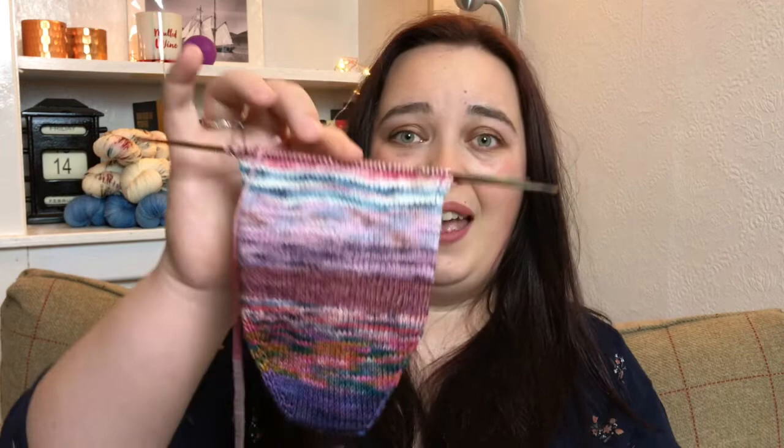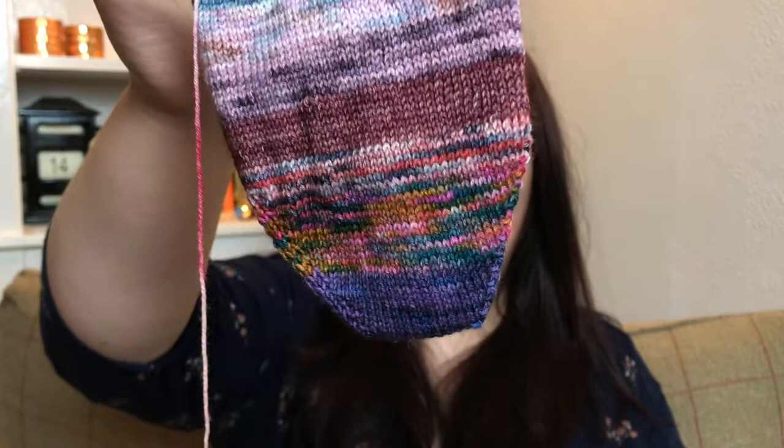I'm really, really excited to show you this next cast on. I've been so excited to share it since about last Friday, last Saturday, when I cast it on. I couldn't wait to show it to you because I'm so proud of myself. This is my first ever toe-up sock. Can you believe it? I'm so proud of myself that I've started one, and I don't know what I was such a baby about - it's absolutely fine.